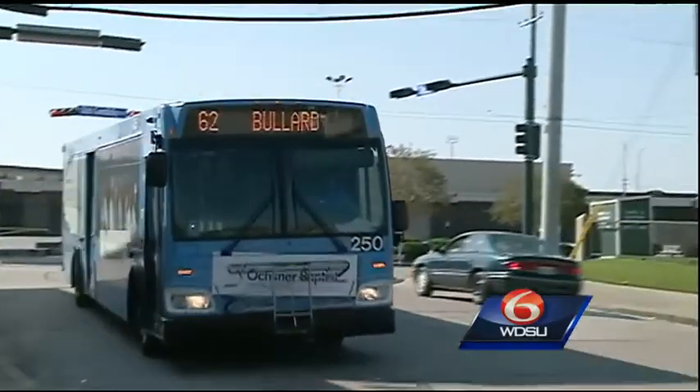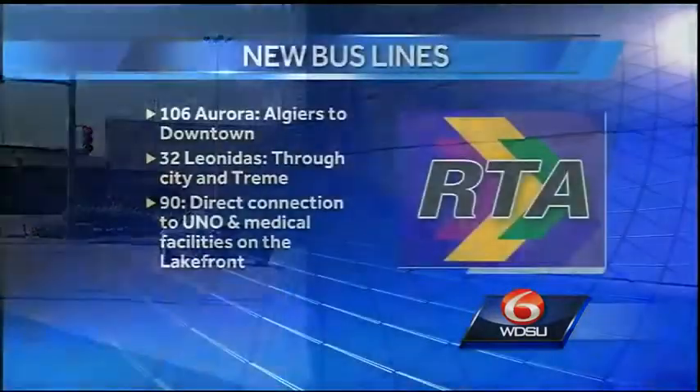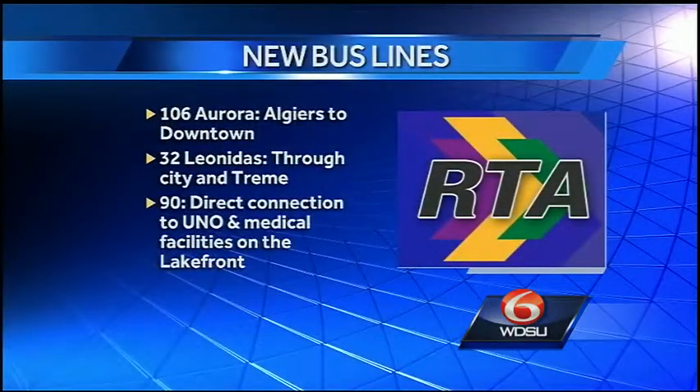And that's something RTA is working to improve with the new lines, which include the 106 Aurora coming from Algiers and bringing people to downtown New Orleans every 30 minutes. Also the return 32 Leonidas bus, which brings people through the city and Tremé area, and the 90 Carrollton bus, which is new and restored.